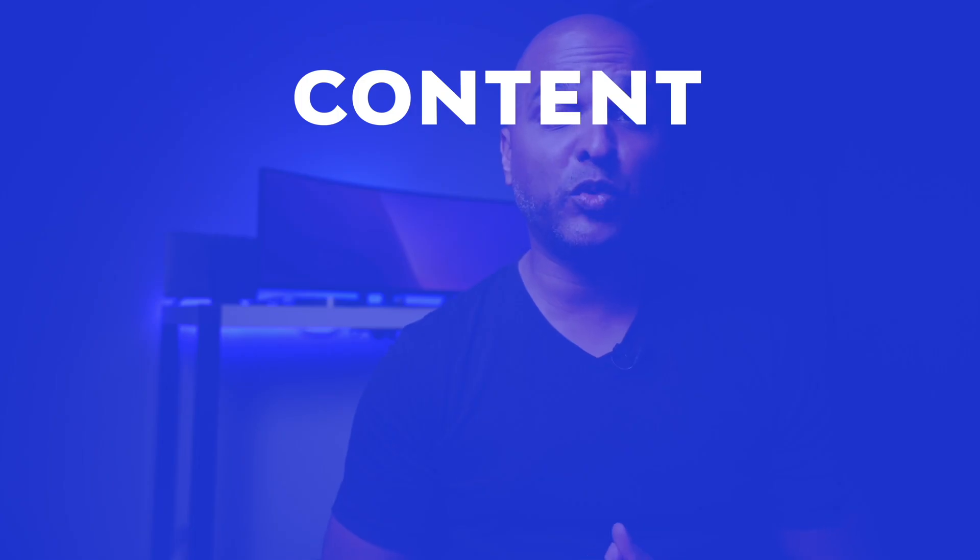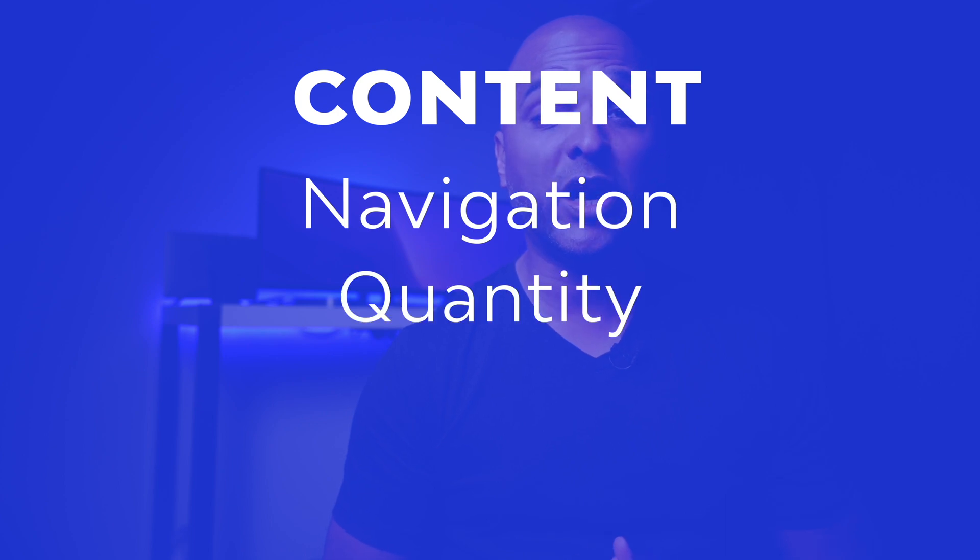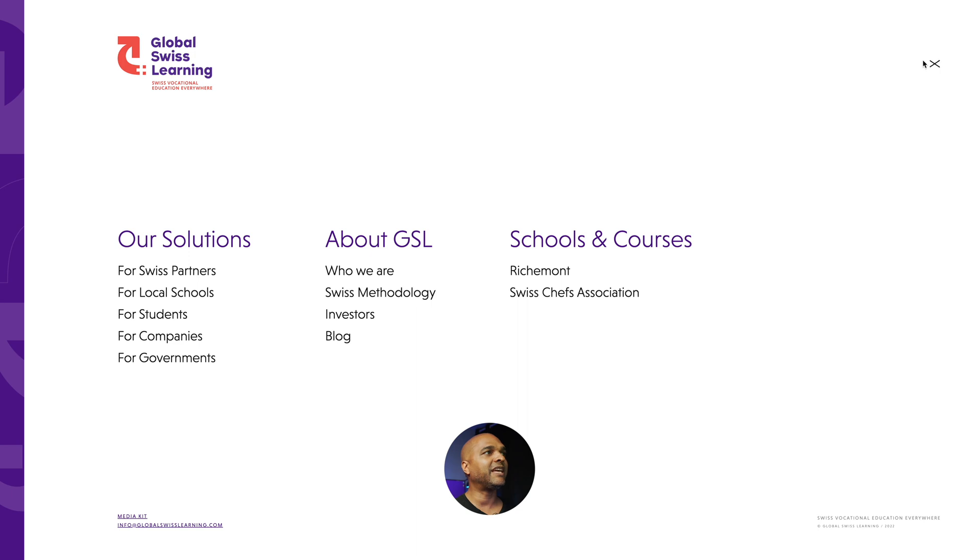Moving on to content, starting with navigation. When I click the hamburger icon, we get this beautiful and clean full-screen navigation. In the first tier we have solutions, about GSL, schools and courses — three main columns with sub-elements. It's always advised to have a maximum of seven elements per navigation tier because short-term memory doesn't cope well with more. Here we have three at the first level and five or fewer sub-elements per column — kudos to them. It's easy to scan and know where you want to go.